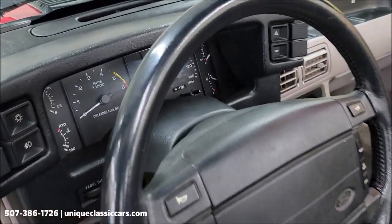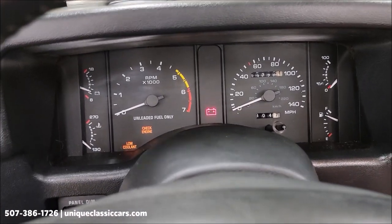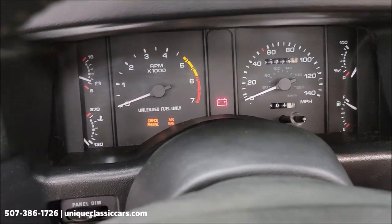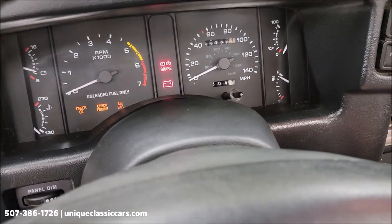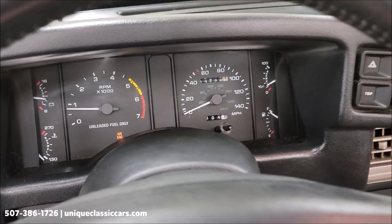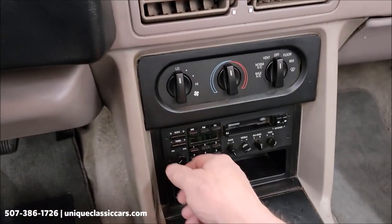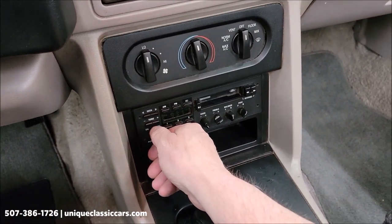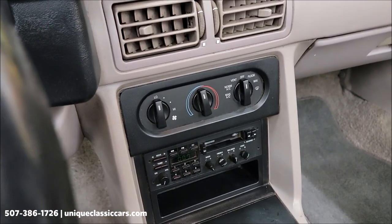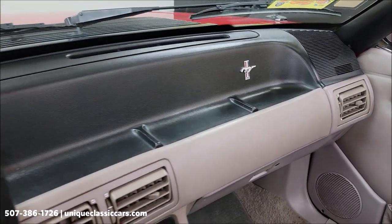Let's go ahead and fire this up so you can hear it run. Windshield wipers do work, radio does work, power top switch right here does work.